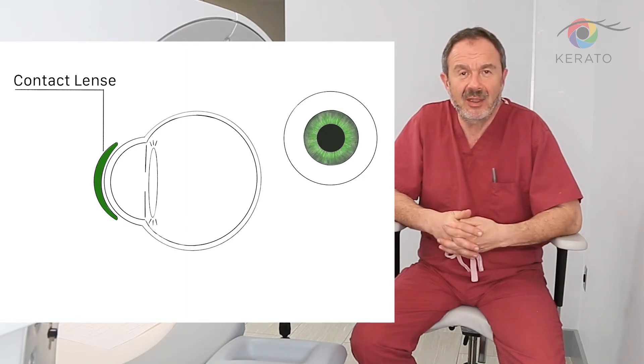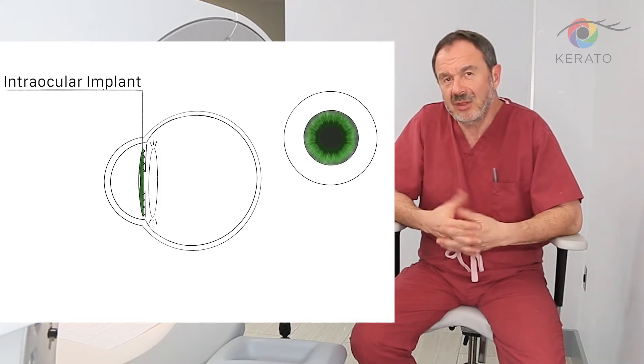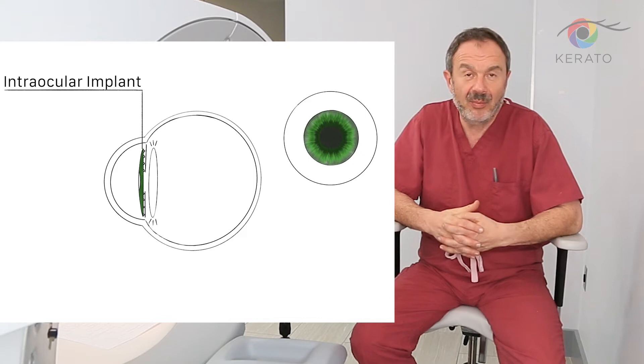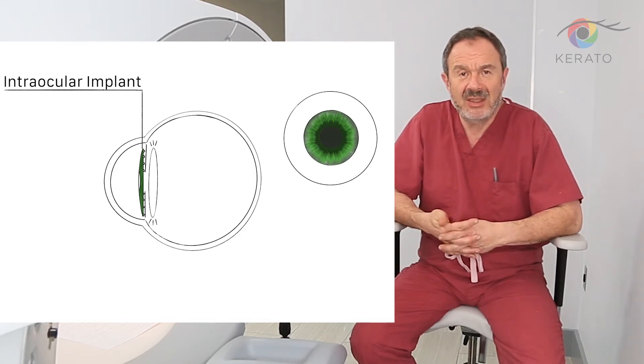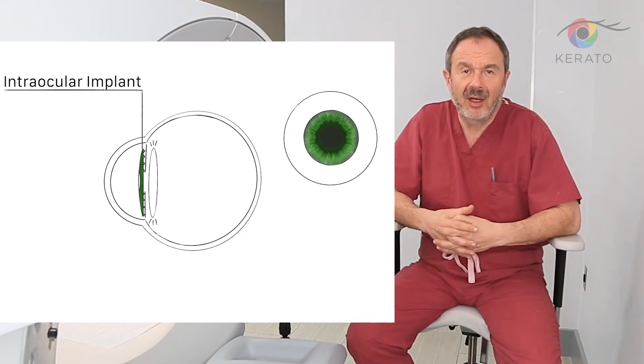The second variant is the so-called intraocular bright ocular implant. It's something relatively new — on the market for about 10 years. It's not FDA approved and not used in our country. Basically, it's intraocular surgery, meaning that inside of the eye an artificial iris is placed.